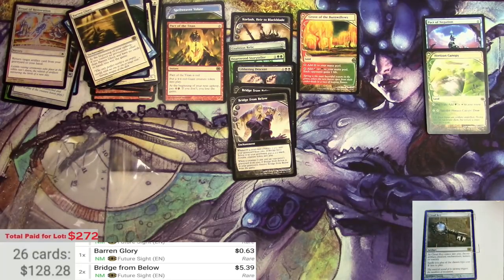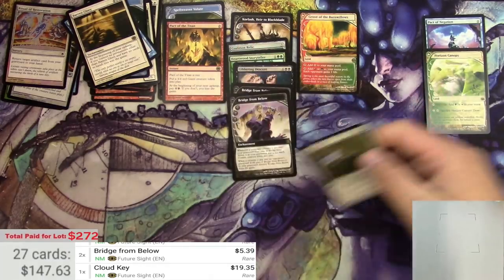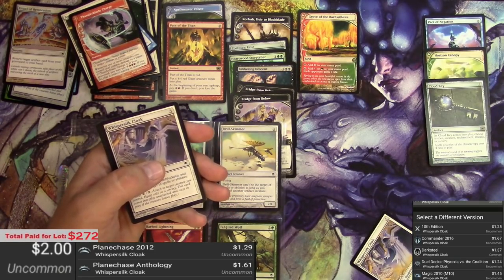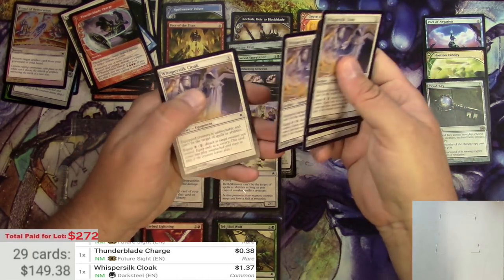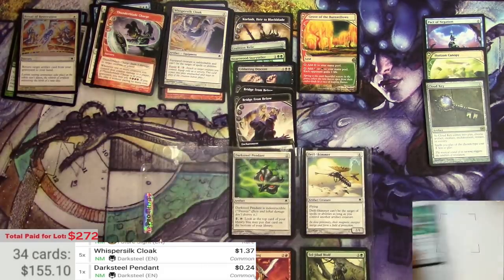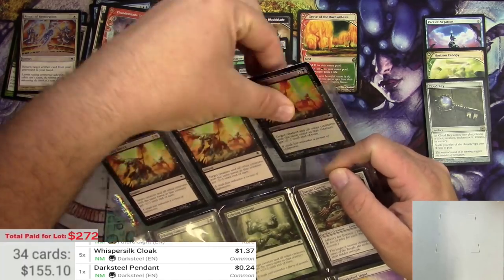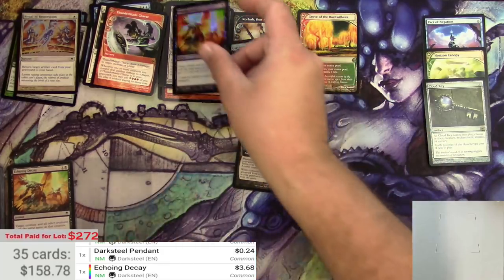Cloud Key at $19.35 — that's one that's been steadily going up. The Darksteel Edition at $1.37, and we've got five of those. Echoing Decay — there's a foil, and nothing else too promising on this page. The foil is $3.68, so that's a little bit of pay dirt there.